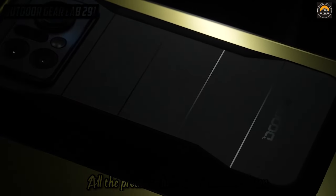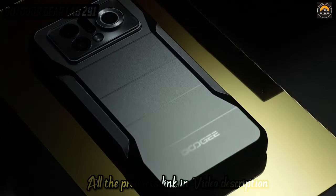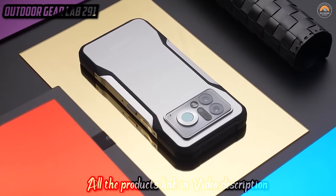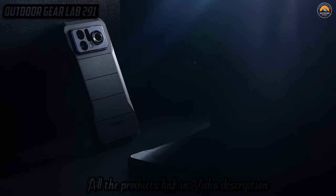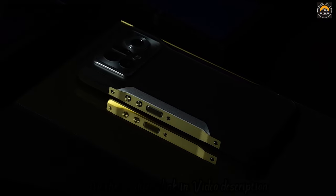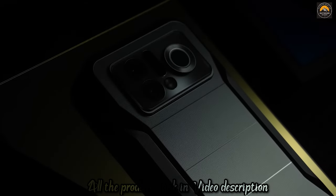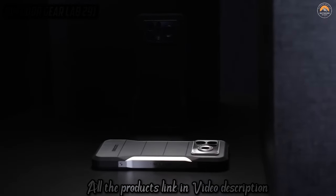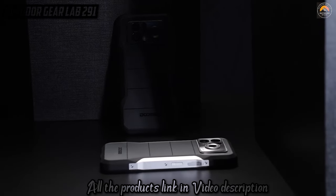Ensuring your connection to civilization remains intact no matter where your exploration takes you, this isn't just a phone — it's your lifeline in the wild, capturing breathtaking photos, keeping you in touch with fellow adventurers, and guiding you with GPS precision. The Doogee V20 Pro is your key to conquering the rugged terrains of the world, where every call, photo, and adventure is a testament to its unparalleled durability and reliability. Embark on your next escapade with this digital warrior by your side.